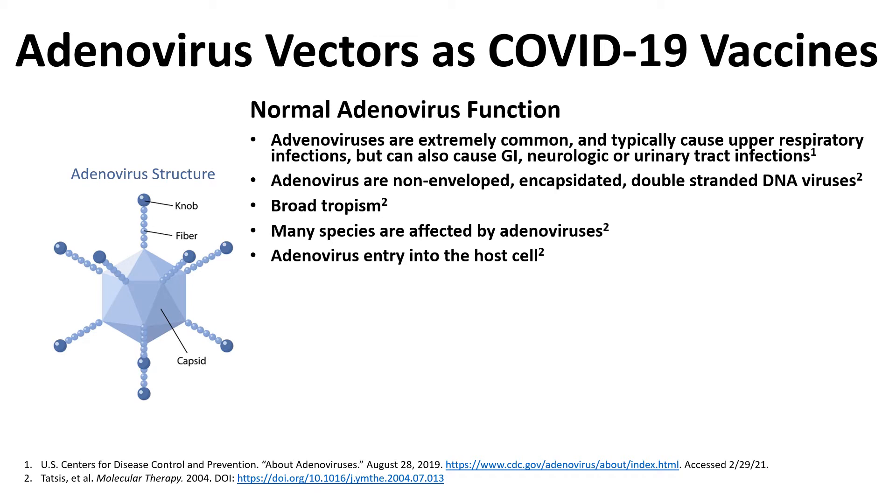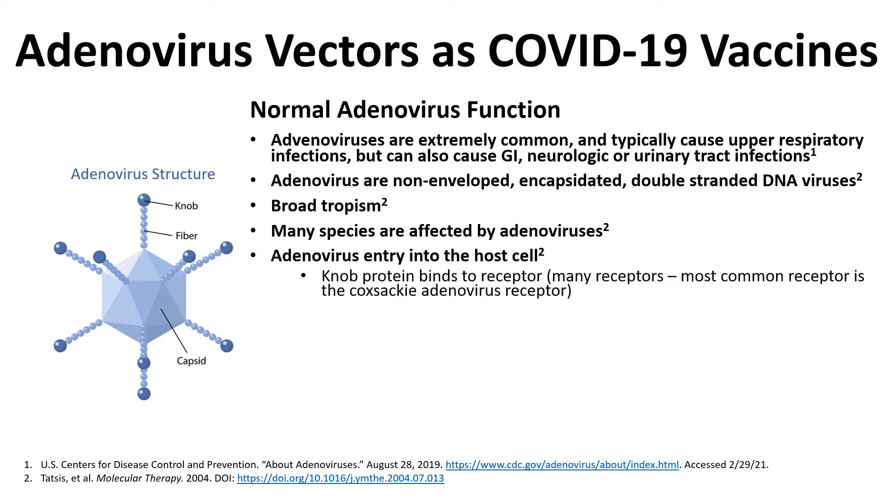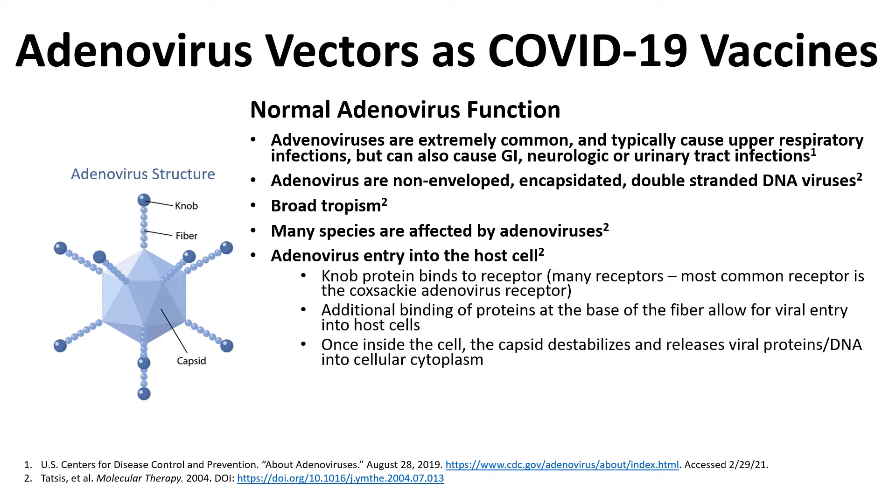Adenoviruses gain entry into the cell via a two-step process. On screen you can see an image of an adenovirus with a knob connected to a fiber which is connected to the capsid. The knob protein binds to a receptor — the most common being the Coxsackie adenovirus receptor — and then additional proteins around the base of the fiber also bind to the cell, allowing the virus to gain entry. Once inside, the capsid destabilizes, releasing the viral proteins and DNA into the cellular cytoplasm. Some of those viral proteins help the DNA enter the cell's nucleus via the nuclear pores, where that DNA then gets translated into proteins.